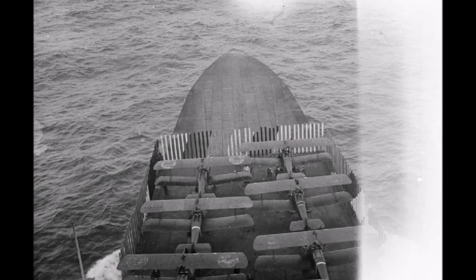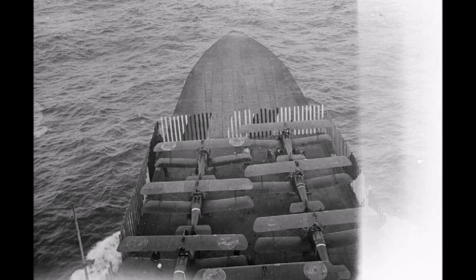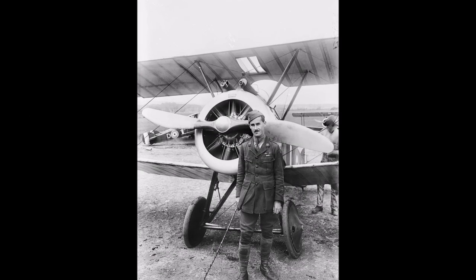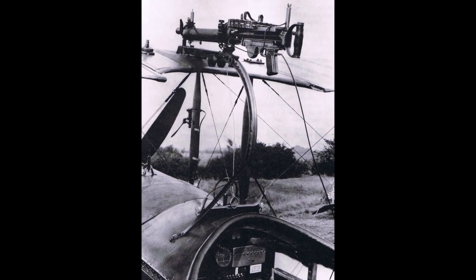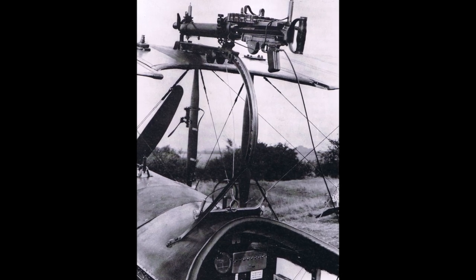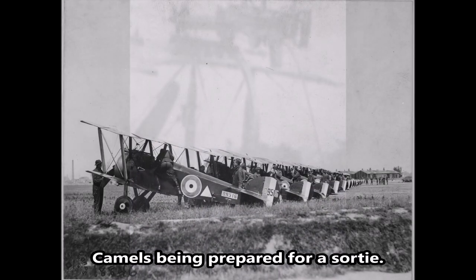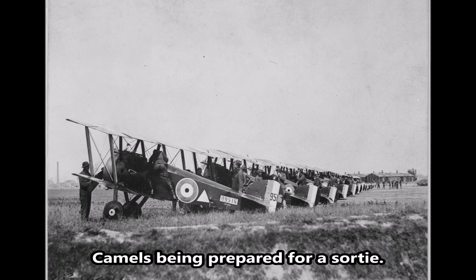Number 7: Sopwith Camel, 1917. Technology was moving way too fast for any World War I-era fighters to have a long production run, but the Camel was around long enough for almost 5,500 of them to be built. The Camel had two machine guns firing through the propeller — a huge advantage over previous fighters that often had one machine gun mounted on the top wing, awkward to aim, reload, and clear jams. The Camel shot down more enemy airplanes than any other Allied fighter, making it the king of the Allied World War I fighters.